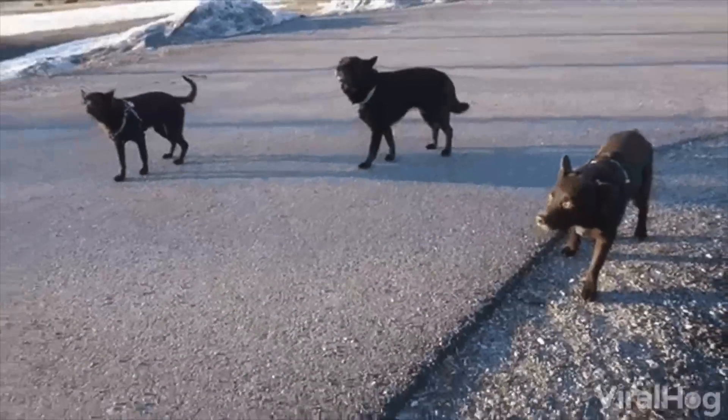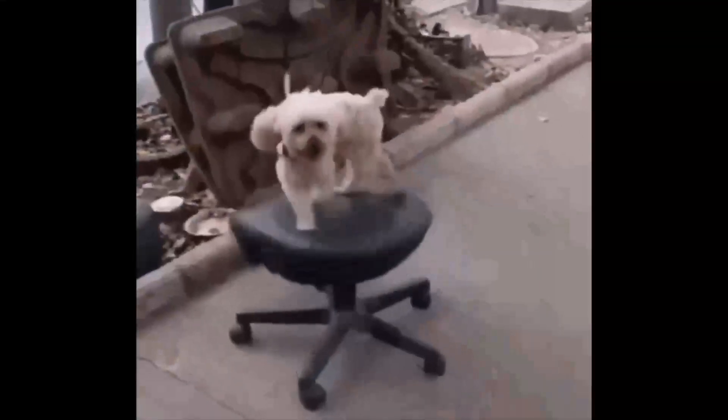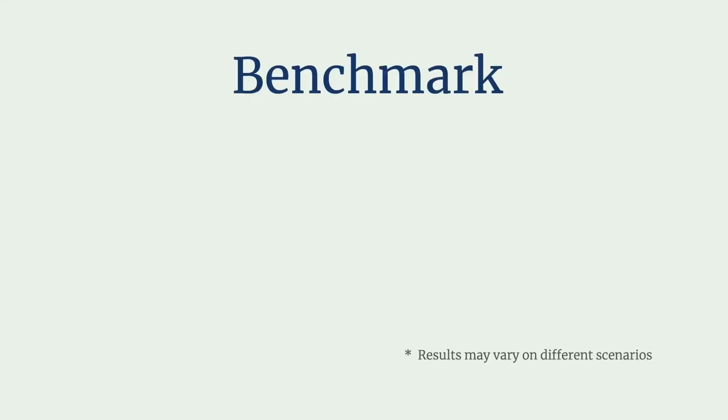Now that we've met the package manager dogs, let's put them to the test in a quick race. I am testing this on an Ocean cloud droplet. We'll benchmark their performance on speed and disk usage.